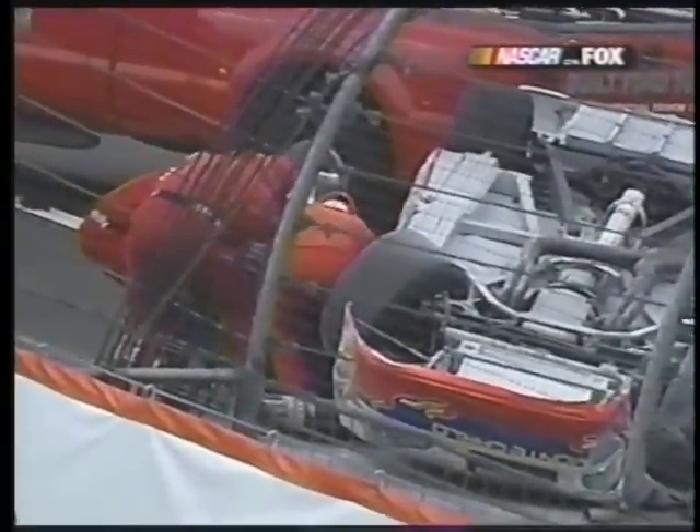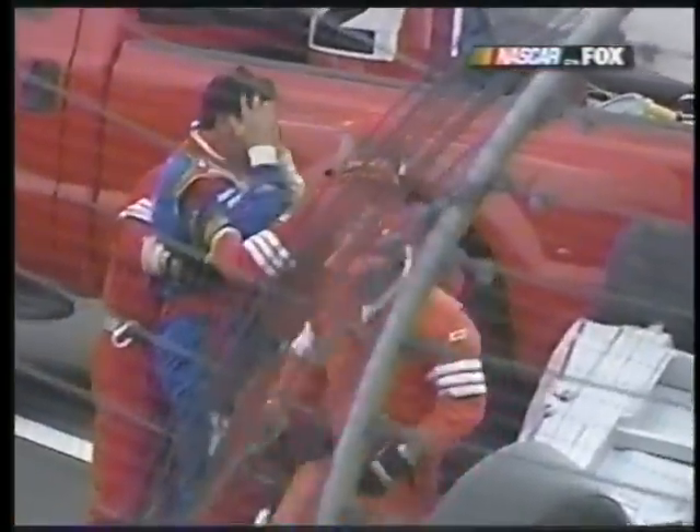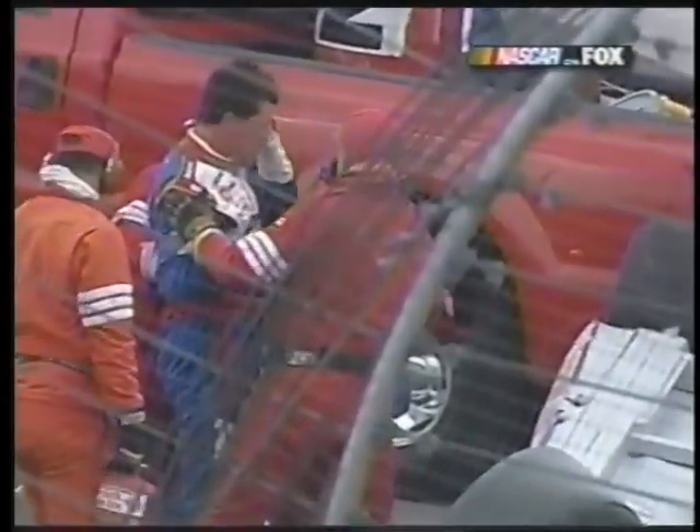Michael Waltrip had a wreck at Bristol, Tennessee, where there was not very much left of the car — he was fine. Wow. Thank goodness, but he's okay.